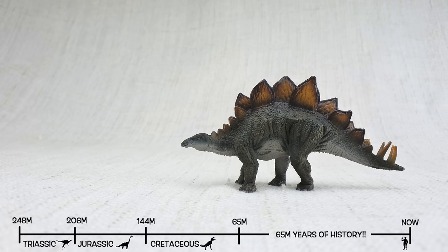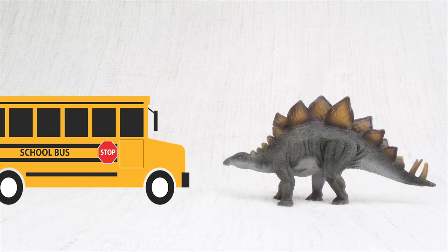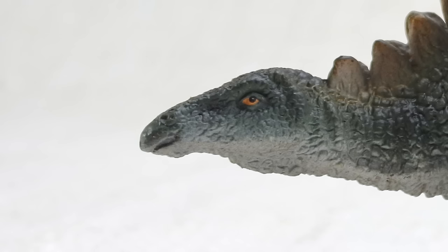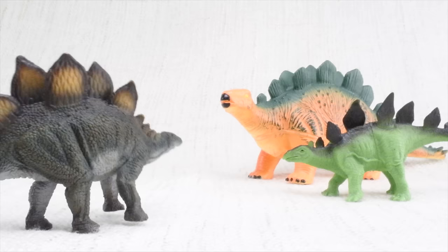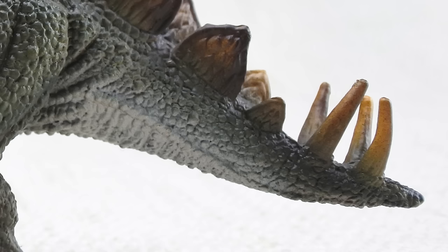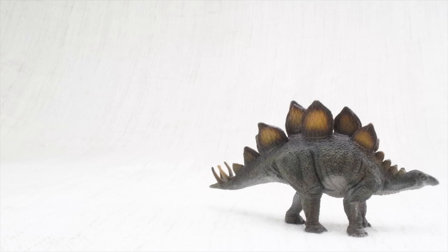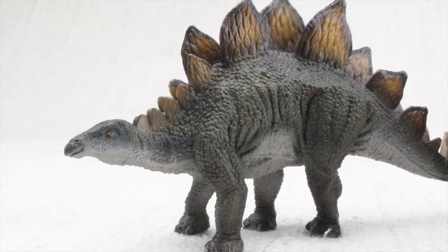So what have we learned? Stegosaurus was found in North America and Portugal, and it lived 150 million years ago in the Jurassic period with brachiosaurus. Stegosaurus means roofed lizard because it had those plates on its back like the roof of a house. It was as big as a bus, but its brain was only the size of a walnut. The plates on its back were either to keep it warm or to show off to other stegosauruses. It ate loads of veggies, and stegosaurus had huge spikes on its tail for defending itself. It always traveled in a herd with lots of friends and family. We hope you enjoyed learning about the wonderful stegosaurus!